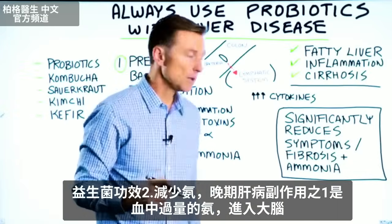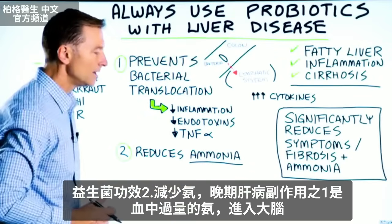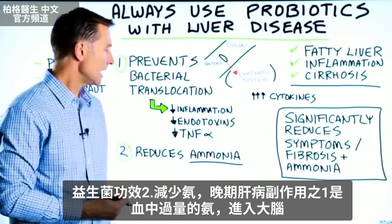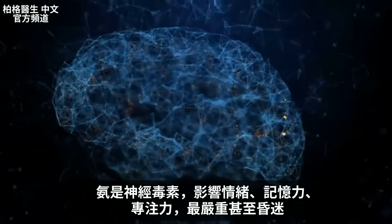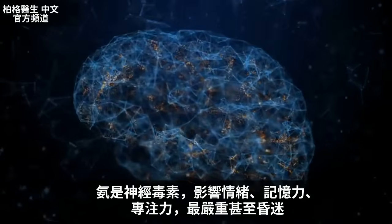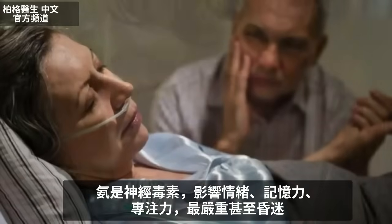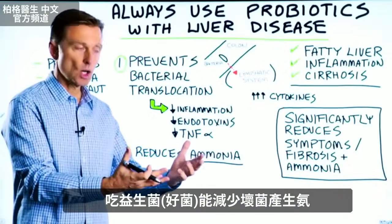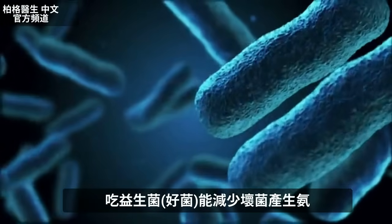The other cool thing about probiotics is they reduce ammonia. One of the side effects of advanced liver problems is an excessive amount of ammonia in your blood that travels into the brain. Ammonia is a neurotoxin — it not only affects your mood, but your memory and your focus. It can even get so bad that you can go into a coma. Taking a probiotic, which is a friendly bacteria, will actually reduce the unfriendly bacteria that are making excessive amounts of ammonia.